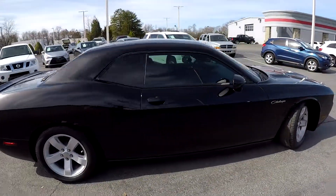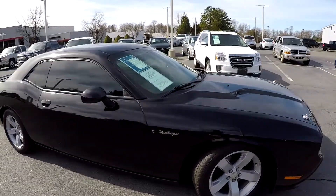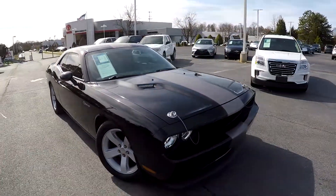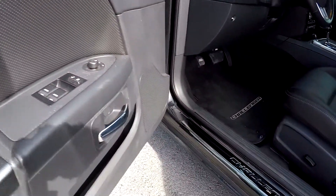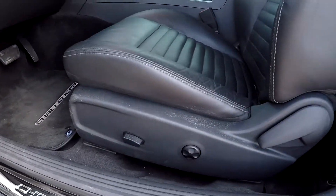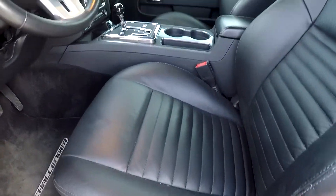Finishing up on the passenger side, exterior looks like it's been well maintained, with a few additional accessories. Inside the Challenger you're going to have full power windows and locks, multiple adjustments for the driver's seat, and it's going to be black leather seating.